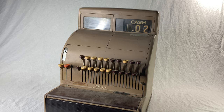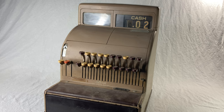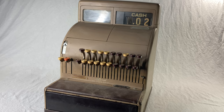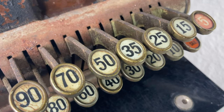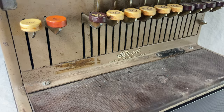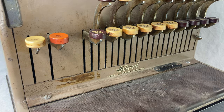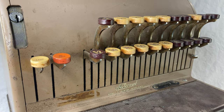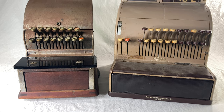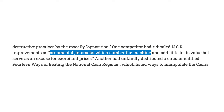National Cash Register was the first company to produce machines like this at scale, and they totally dominated the market with a combination of good business and illegal shenanigans. The whole executive team was convicted under antitrust law violations, and they were often accused of stealing patents. Apparently NCR would see a competitor's patent and try to patent the same thing for themselves, just adding some random extra stuff so it looked different, but the important stuff was all ripped off. In the words of one competitor, their so-called innovations were just 'ornamental gym cracks which cumber the machine.' That's harsh.